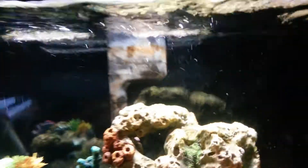As you can see, the sand is different. Took the UV sterilizer out. Still got that filter in, same heater.